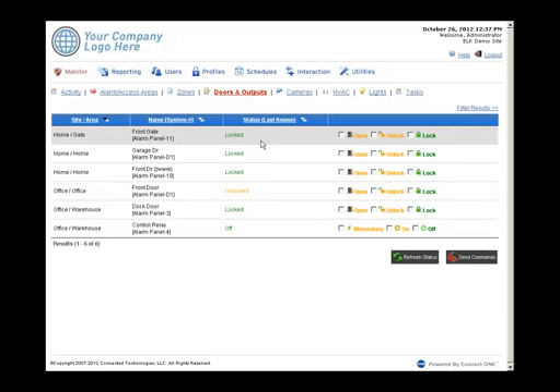On the Doors and Outputs screen, each access door and output the customer should control appears here. Access doors use the M1KAM module to tie in a Wiegand card reader and door lock. Any outputs can also be controlled here, including Z-Wave electronic locks. Door options include open — a momentary 5-second unlock — as well as unlock or lock. Outputs can be set to momentary on or off.